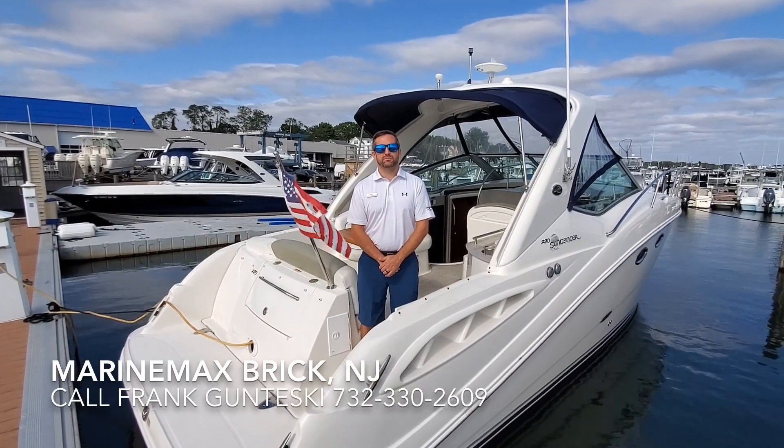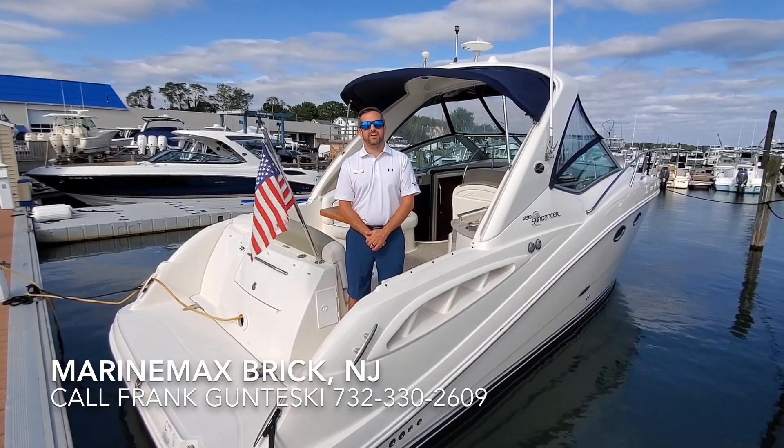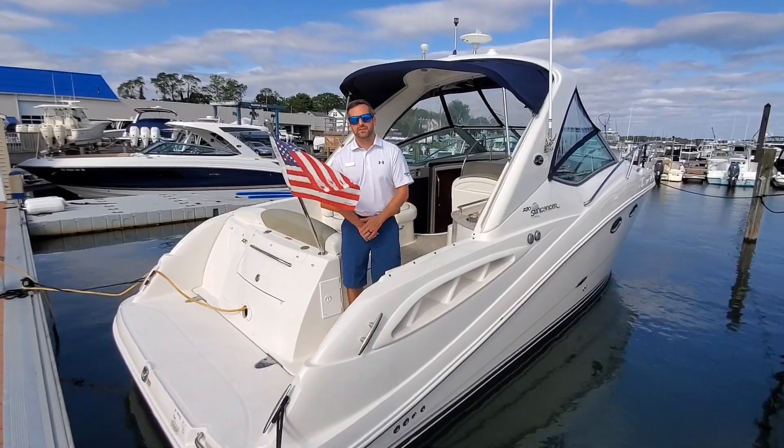Good morning. This is Frank Nteske with MarineMax. I'm here to show you our 2007 Sea Ray 290. Come aboard.